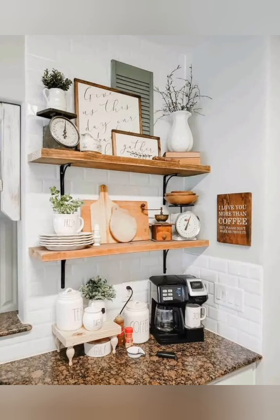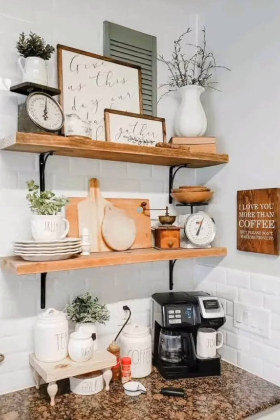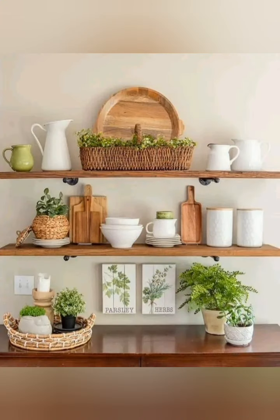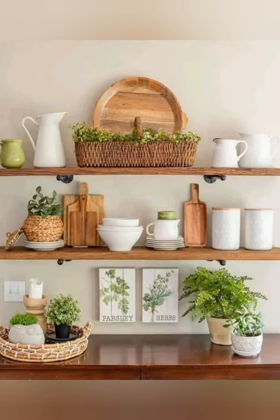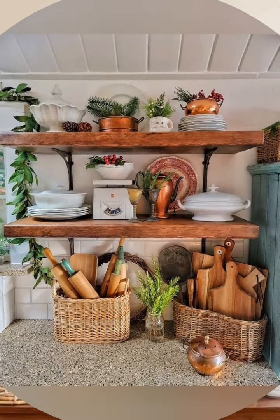Rolling carts: a vintage style rolling cart can provide extra counter space and storage. It can be moved as needed and adds a charming farmhouse touch.